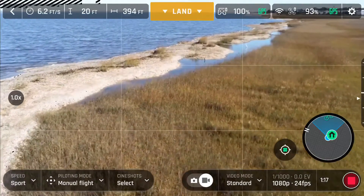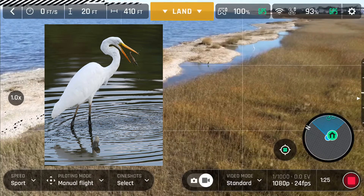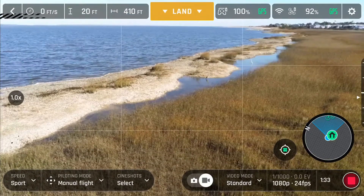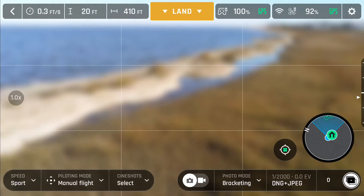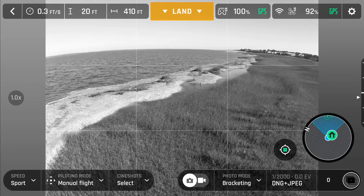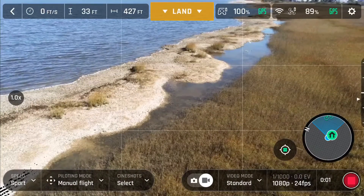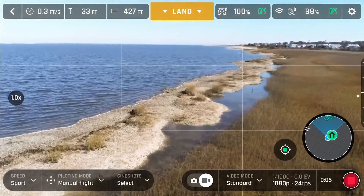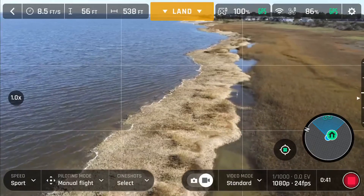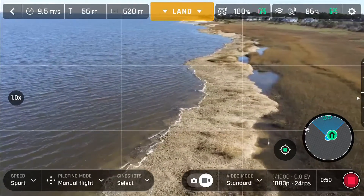Those are tidal pools there next to the oyster bed. And those are birds — I believe those are egrets. Egrets hunt for mollusks and small fish. A little factoid: a single oyster can actually filter about 50 or 60 gallons of water per day, and we have millions of oysters along the coast. I was taking a few photographs here and I noticed the horizon was curved. That happened with the 6.3.1 upgrade of the FreeFlight app, so I'm going to have to investigate that. It wasn't like that before.